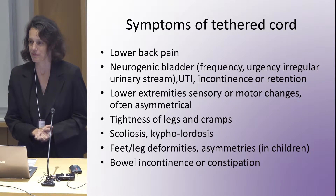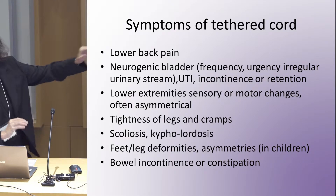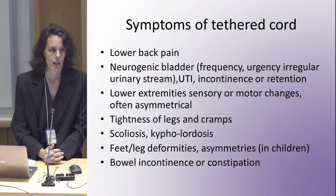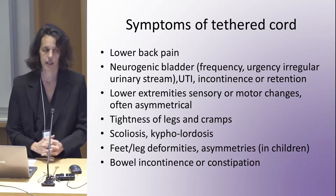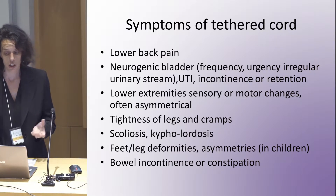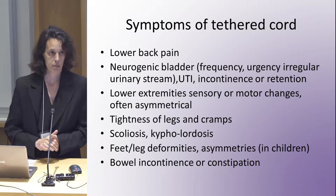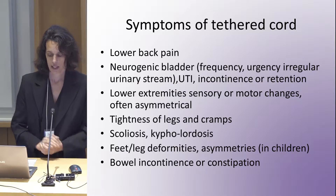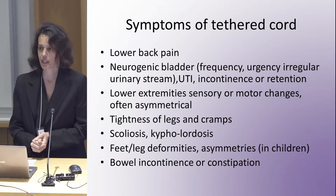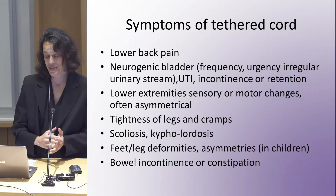Symptoms of tethered cord can be slightly different, and not everybody needs to have the full list. In children versus adults, you might see slight differences as well. Overall, people might complain of back pain; they might have bladder issues — from an overactive bladder, to more infections, incontinence, or retention. Lower extremity sensory and motor changes, typically asymmetrical. Tightness of the legs and complaints of cramps — typically leading to advice to eat more magnesium.